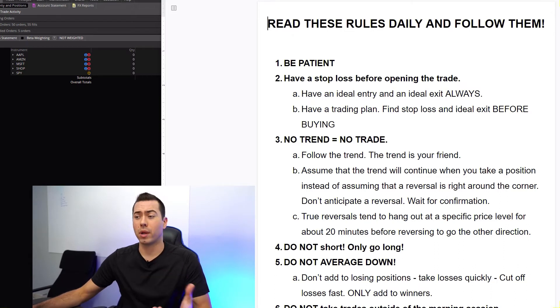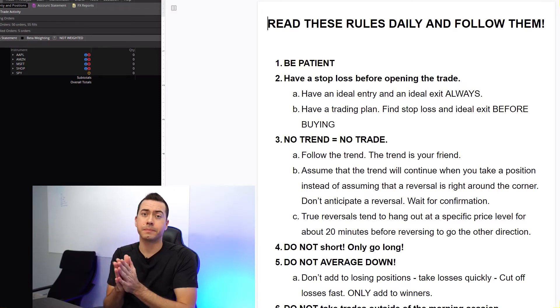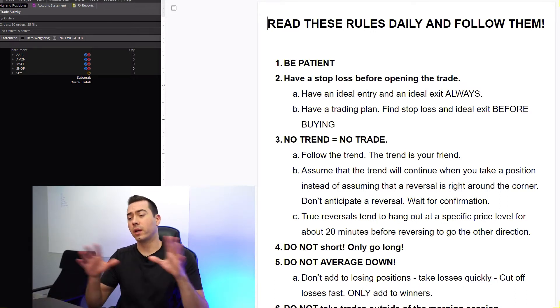Rule: no trend, no trade. The trend is your friend. If there's no clearly defined downtrend or uptrend, then I stay out. This one is tough and it's one that I break a good amount.